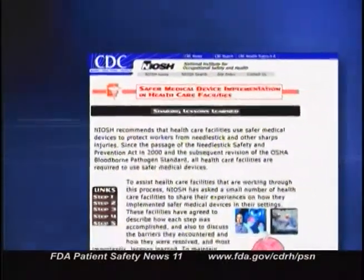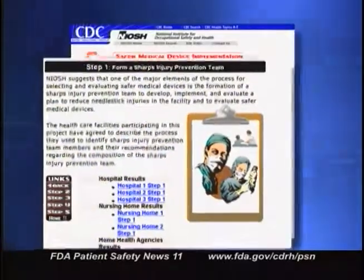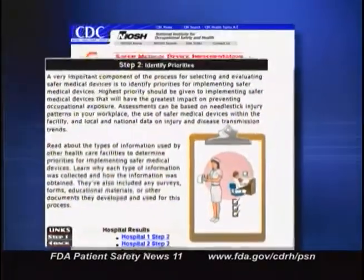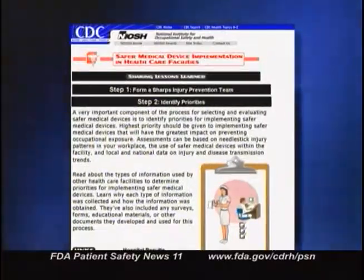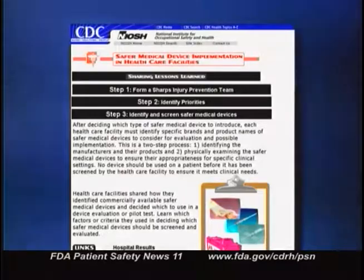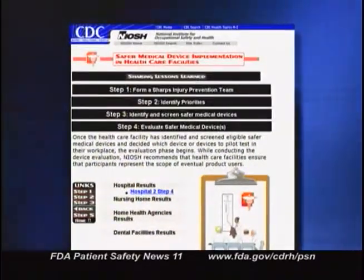Before we close today, we wanted to mention a new resource to help prevent needle stick injuries to healthcare workers. The National Institute for Occupational Safety and Health has developed a new website that shares first-hand experiences from healthcare facilities that developed needle stick prevention programs. The site discusses the steps these facilities took to establish their programs, the barriers they encountered, how those barriers were resolved, and lessons learned from the experience. You can access the NIOSH site from our website.